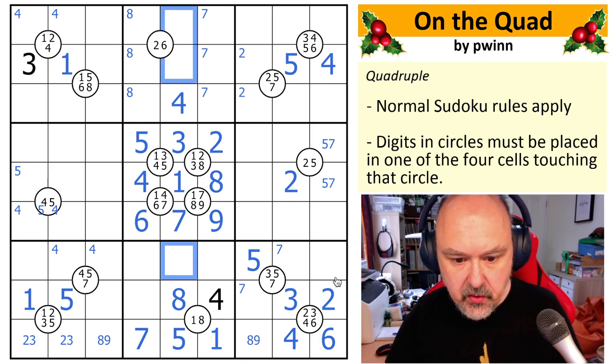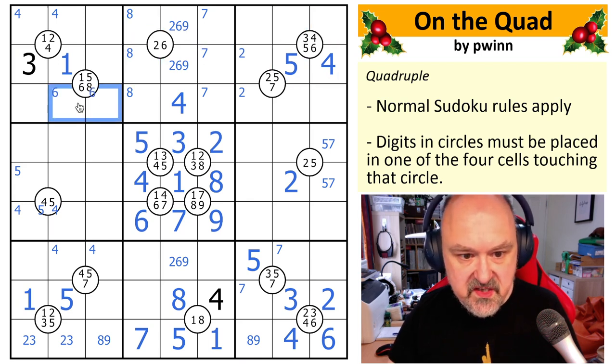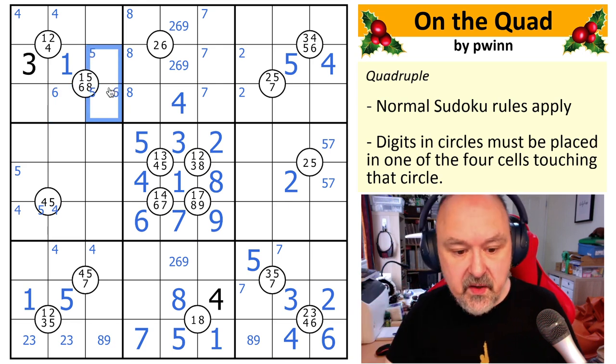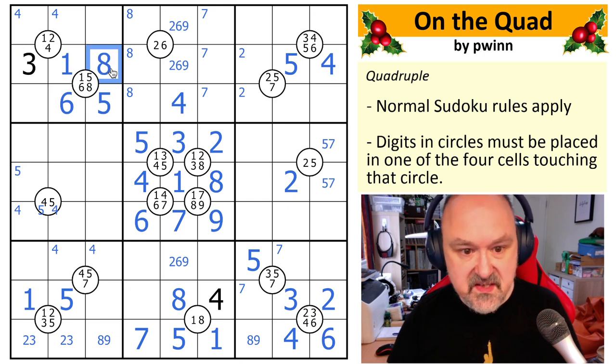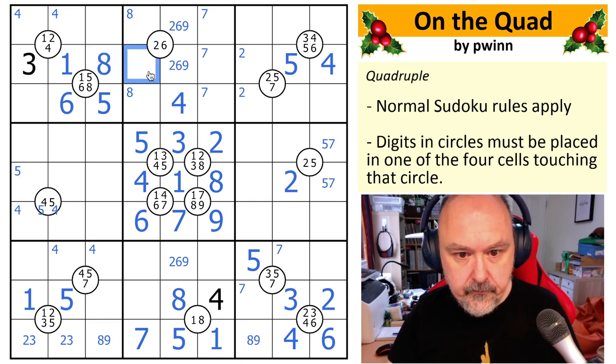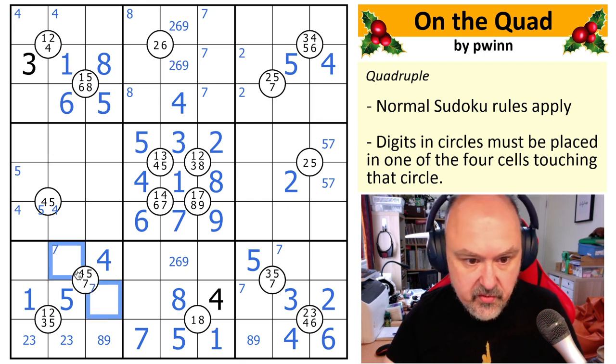There are only three digits missing from this column — two, three, four, six, and nine. None of those seem eliminated, but I do have six here and six here, which means the six in this quad needs to be down here. The five in this quad needs to be here because this five is knocking it out of this cell and this five is knocking it out of this other cell — so this is the five, this is the six. That makes this the eight, which means that is not the eight.